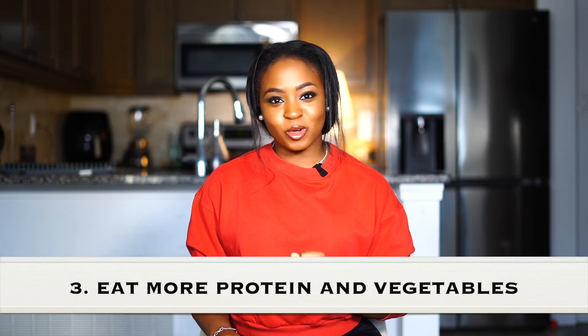Number three: add more proteins and vegetables to your diet. In the fitness industry, a lot of us are quick to tell you don't eat this, don't eat that. The problem with this is that the moment you take something away from somebody, that is all they begin to think about.